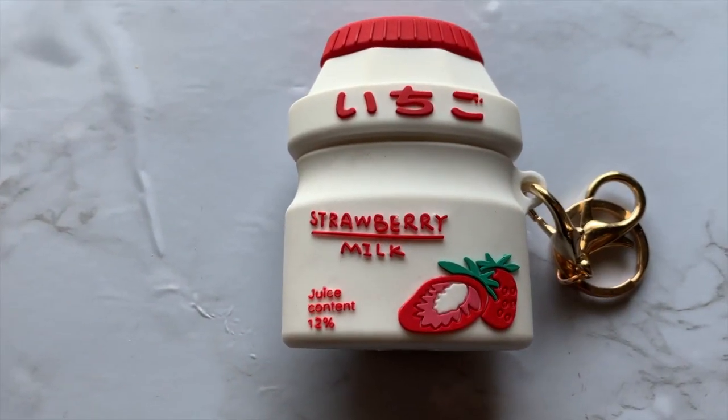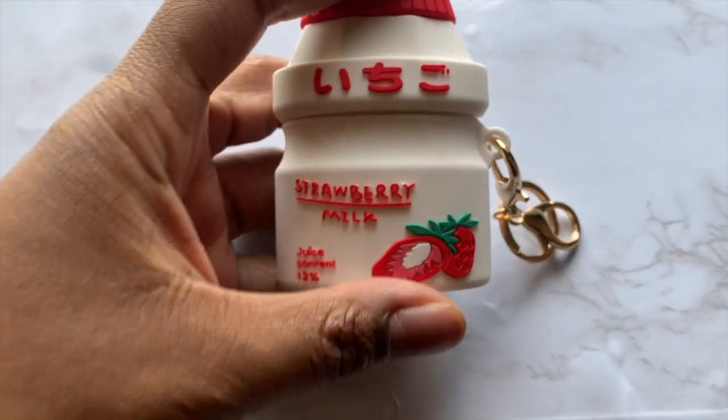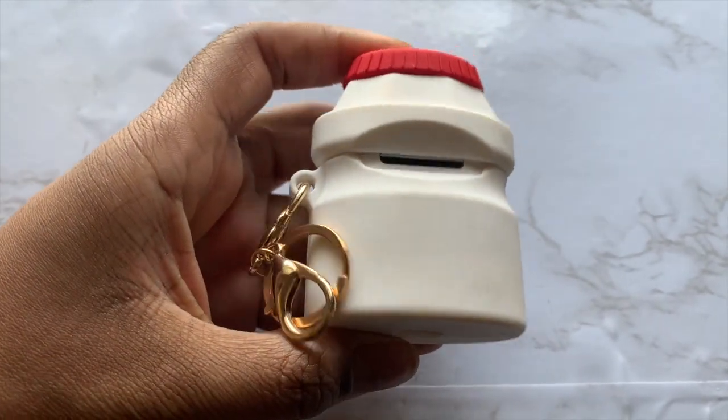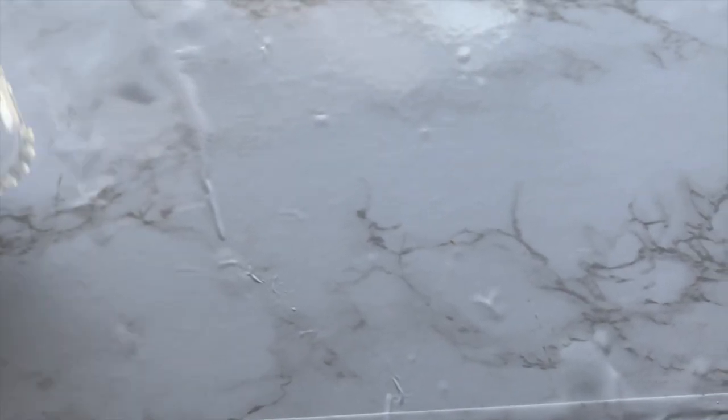I actually forgot to show you two items. One of them is this air pocket — it looks like a strawberry juice carton. And the last one is this phone case that looks like a boarding ticket.